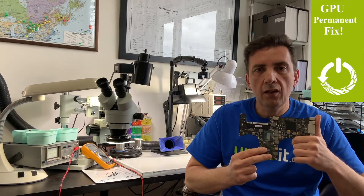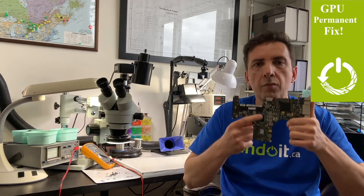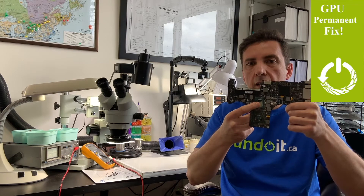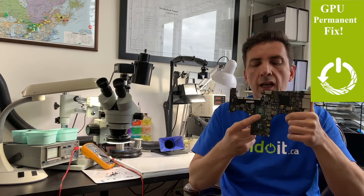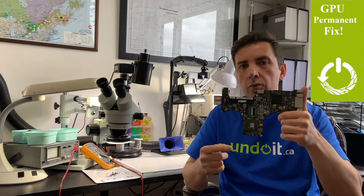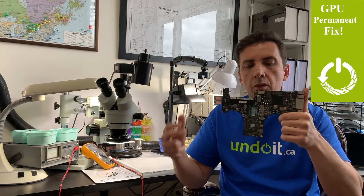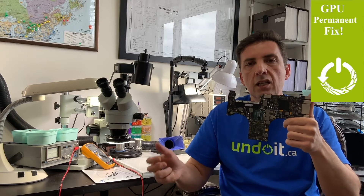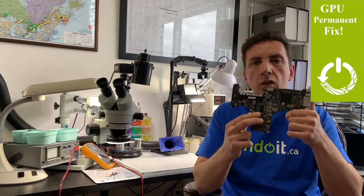How do we fix it? It's fairly simple — we modify the board a little bit to enable the second graphics processing unit, which is the CPU's integrated GPU, to work. This is Intel, and based on my experience fixing computers for over 21 years, I've never replaced an Intel chip. It's very reliable. Once this is enabled and becomes the active video card, it most likely will never fail again.